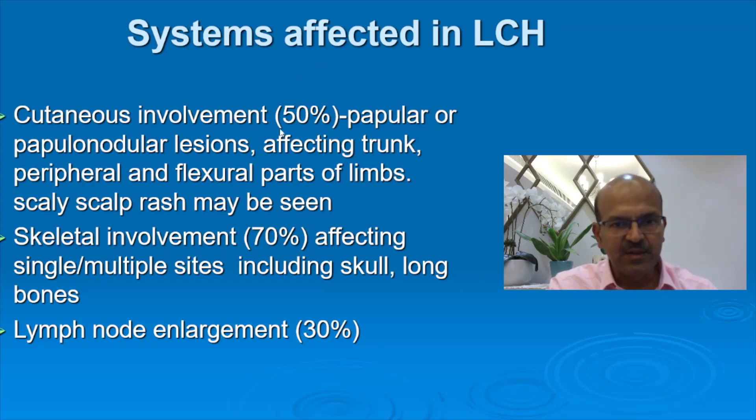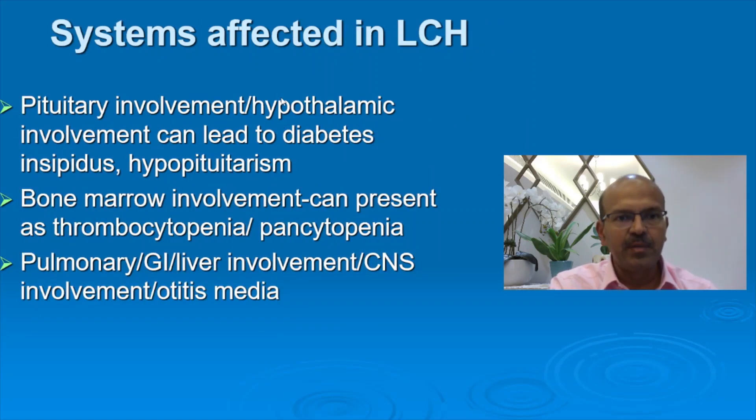Cutaneous involvement is seen in 50% — papular or papulonodular lesions affecting the trunk, peripheral and flexural parts of the limbs, and scaly scalp rash. Skeletal involvement is seen in 70%, affecting single or multiple sites including the skull and long bones, presenting with typical punched-out lesions. Lymph node enlargement is seen in 30%. Pituitary or hypothalamic involvement can lead to diabetes insipidus and hypopituitarism. Bone marrow involvement can present as thrombocytopenia and pancytopenia. Pulmonary involvement can present with respiratory distress, GI involvement with diarrhea or malabsorption, and liver involvement with liver dysfunction or prolonged jaundice.